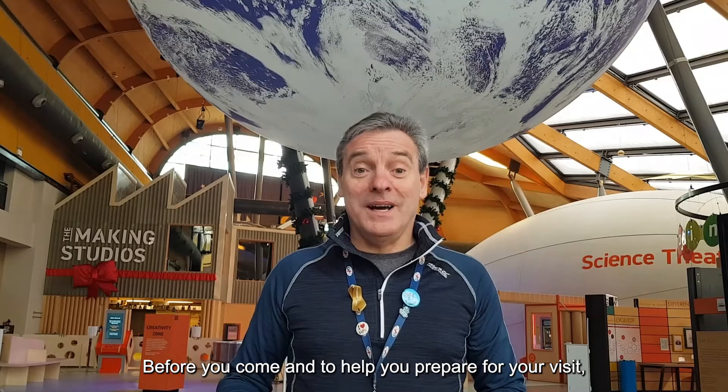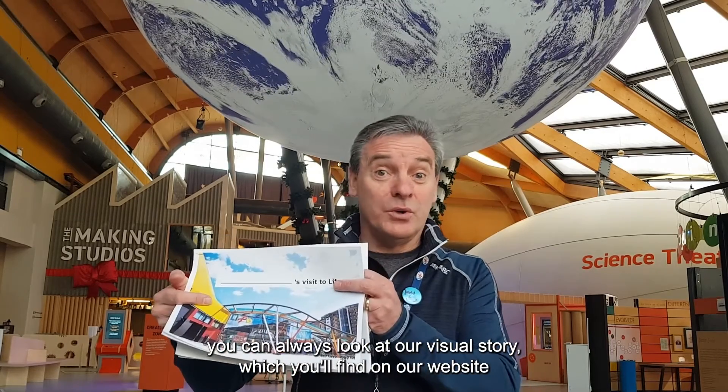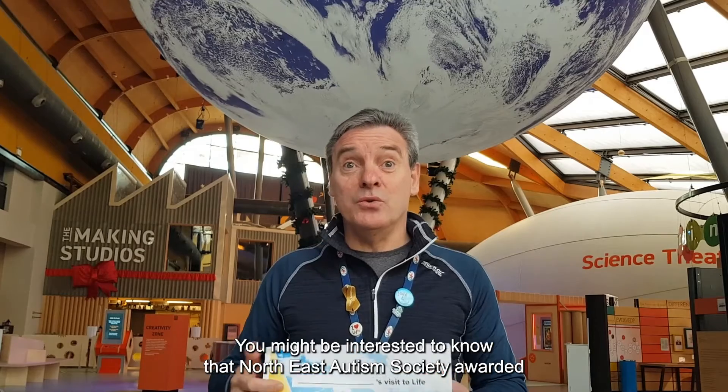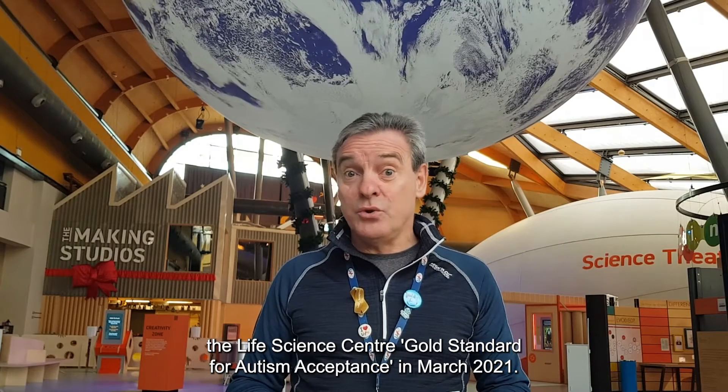Before you come and to help you prepare for your visit, you can always look at a visual story which you'll find on our website, which is life.org.uk/access. You may be interested to know that North East Autism Society awarded the Life Science Centre Gold Standard for Autism Acceptance in March 2021.